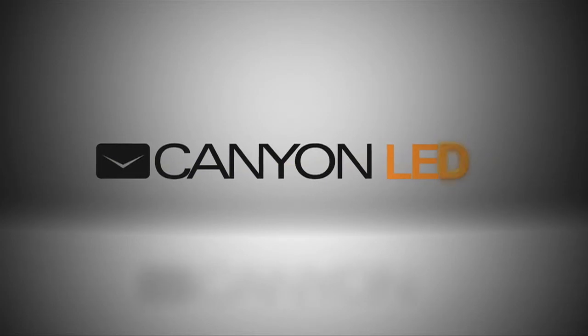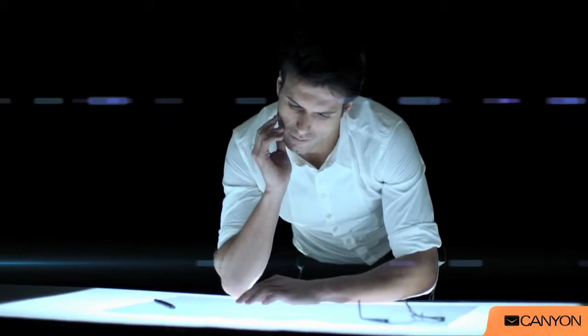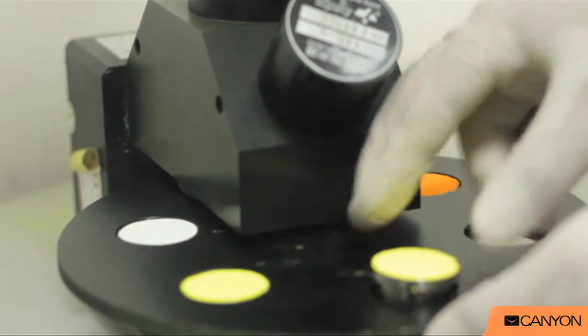We present a lineup of high-end Canyon LED lamps. Making Canyon LED lamps, we achieved our main targets. Comfort: we made emission spectrum as close to natural sunlight as possible.